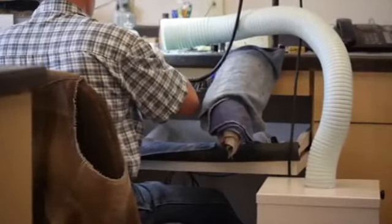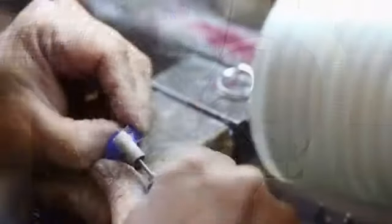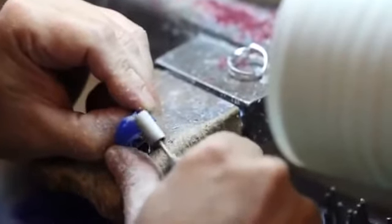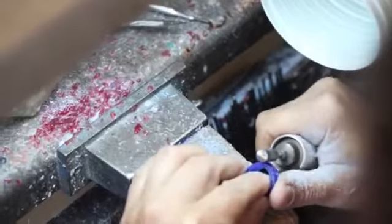The ExtractAll line of compact and portable air cleaning systems offers a variety of models that can accommodate a wide variety of applications. Grinding, soldering, wax and epoxy fumes, along with powder mixing, all produce hazardous airborne contaminants.